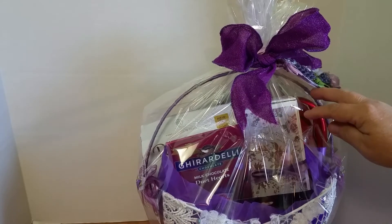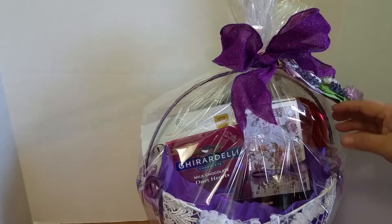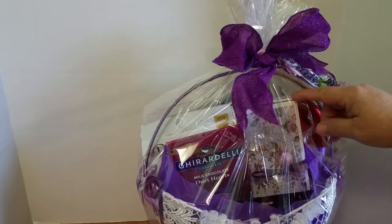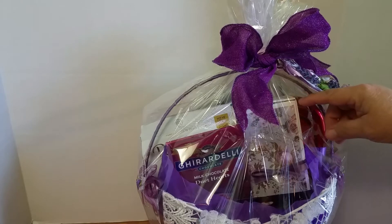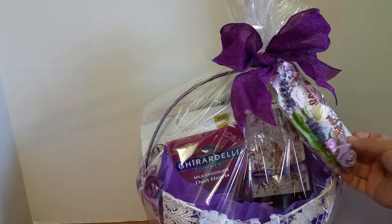Abby conquered the macarons — she made me some macarons to put in my sister's basket. The baked goods box was all white and I covered it with the Prima Lavender collection paper so it would match everything.